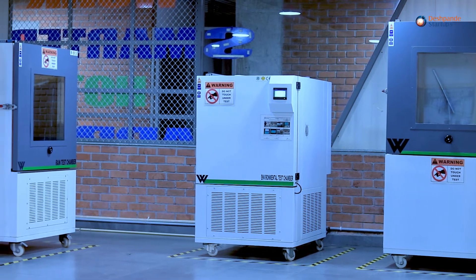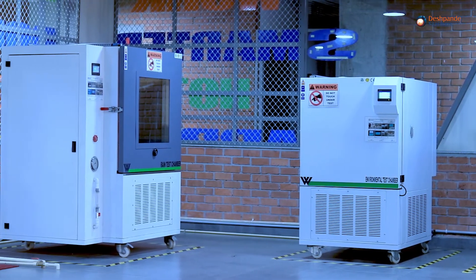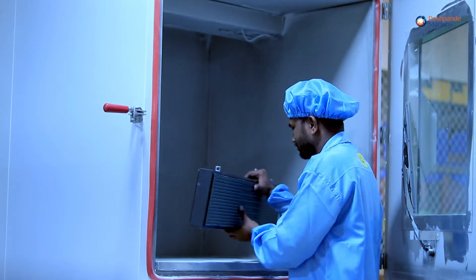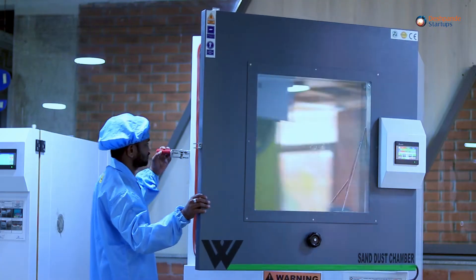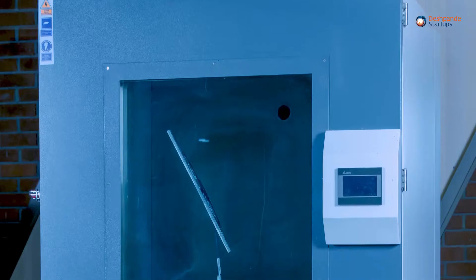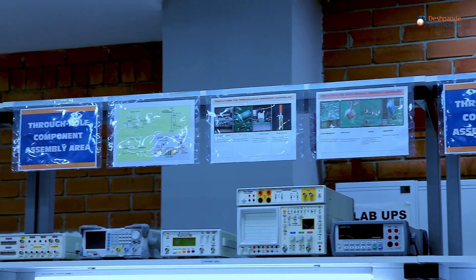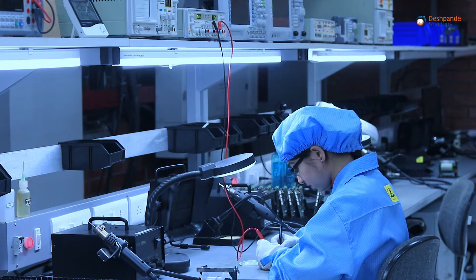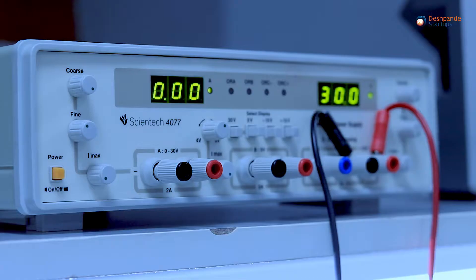Our infrastructure allows for product validation through environmental test chambers, emulating harsh operating conditions — from tropical high temperature and high humidity levels, to Arctic sub-zero temperatures, and influences including vibration, rain, sand and dust. We follow stringent tests and validation procedures for assemblies and sub-assemblies, including high-voltage safety tests up to 3,000 volts.